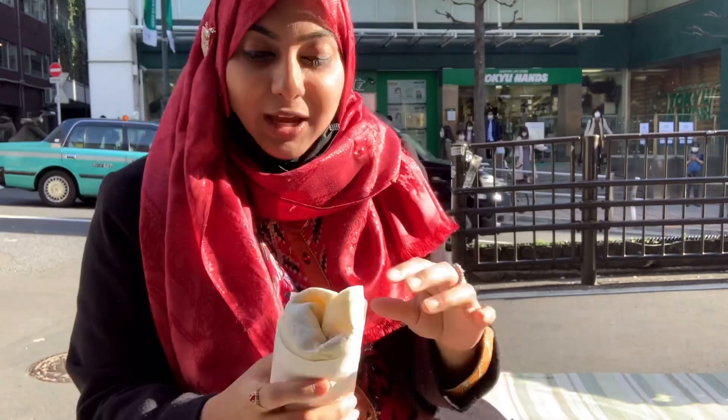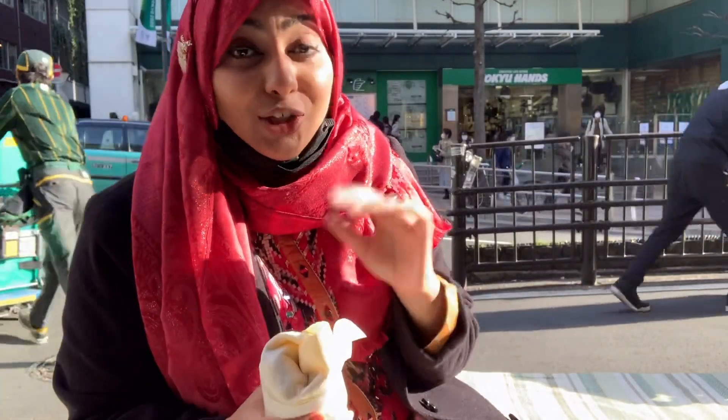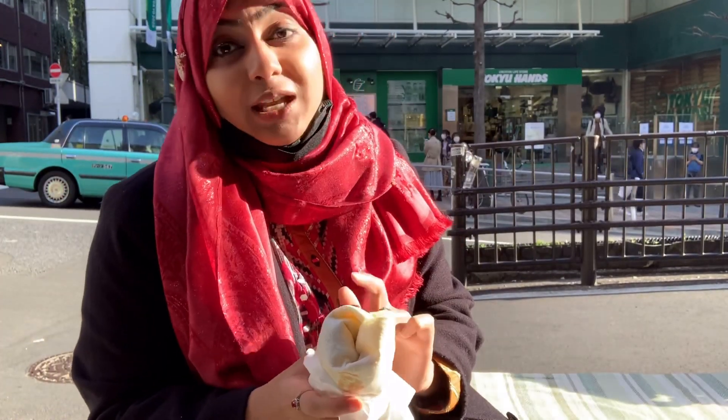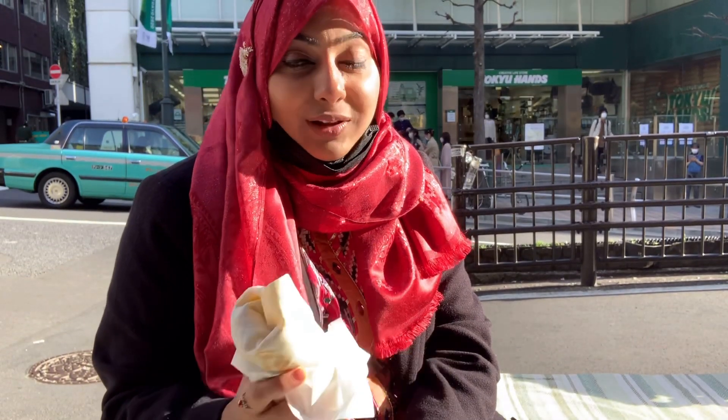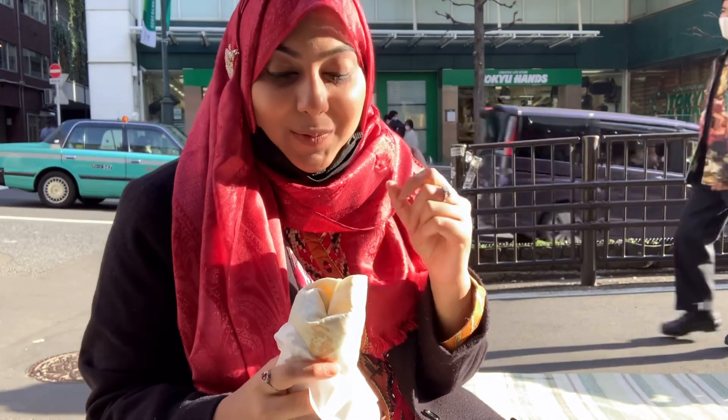So I'm here at Cleopatra Kebab Shop. It's very near to Shibuya station. It's a halal shop and they serve many different kinds of wraps and kebab — beef, lamb, and chicken, all 100% halal. They have a halal mark, and the staff who actually serves is also Muslim, so you don't have to worry about anything. Everything is halal. I ordered a lamb kebab, so let's try it.